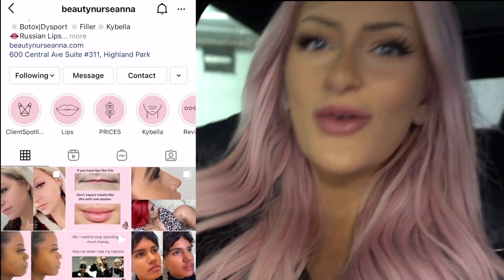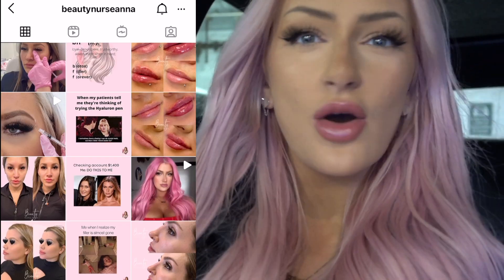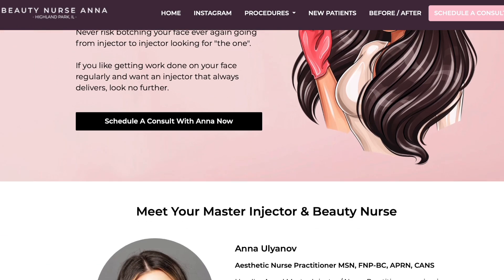Hey guys, I am so excited. I'm headed to the Aesthetic Beauty Lounge ABL in Highland Park. I know I'm getting some lip filler and I'm taking you guys along with me. I'm getting injected by Nurse Anna and I literally could not be more excited — she has some amazing work. So let's go ahead and head in.